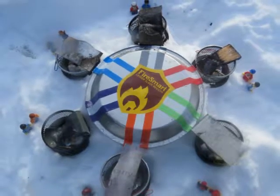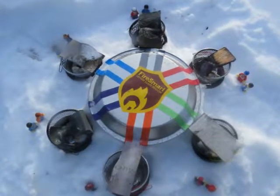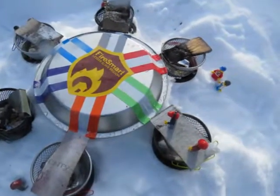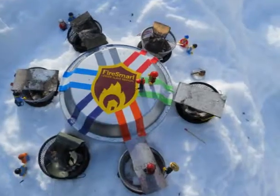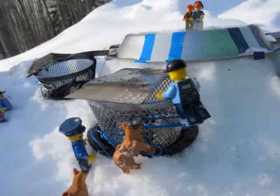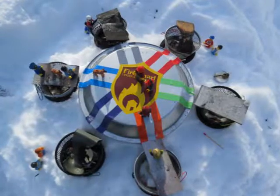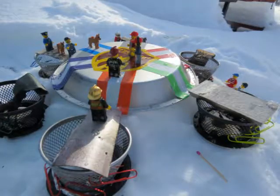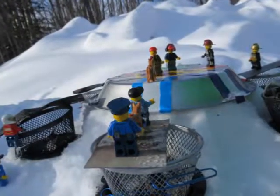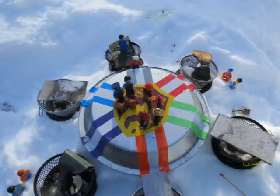The moment all the teams have been waiting for — the fires have been put out, and now they just have to wait until their bridges are cool enough to walk on. First to be cleared is Team Green's cement board, and they head for the center. Next is Team Orange's metal shingles, and shortly after, Team Blue's metal sheeting. At the top, it looks like Team Orange just made it before Team Blue. And there, finally, goes Team Silver, whose asphalt bridge has just cooled down.